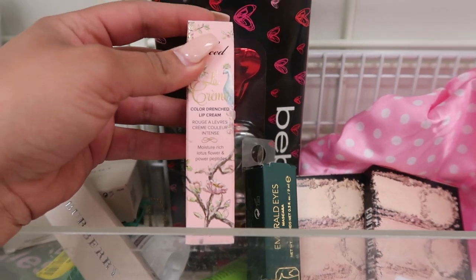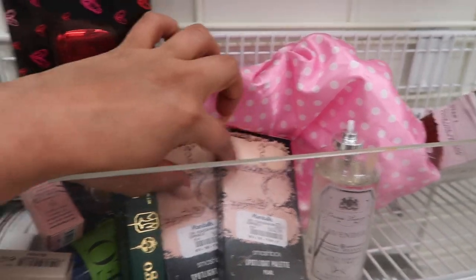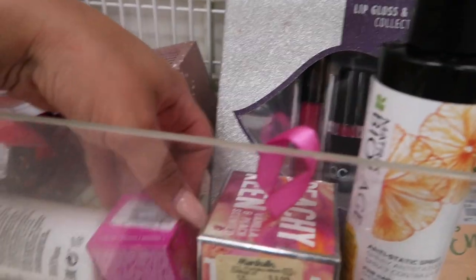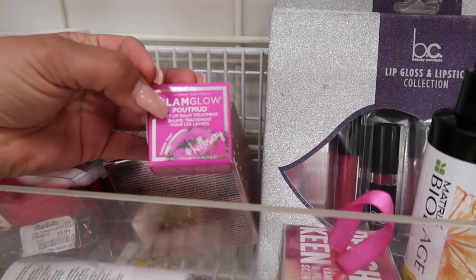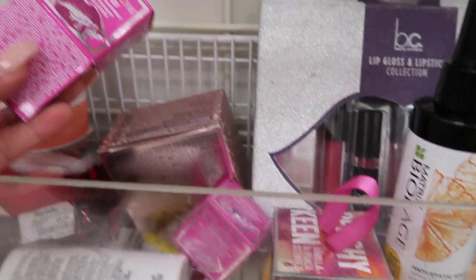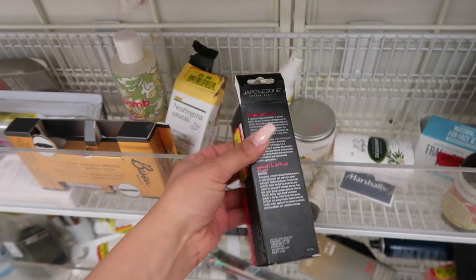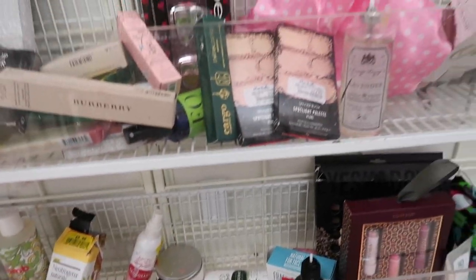I found this Too Faced lip cream in Taffy — it's brand new and they actually have three of them. They also have these GlamGlow Pout Mud wet lip balm treatments for $9.99 — one is called Hello Sexy and another is Sugar Plum. And there are some hair products here too. They also have this Japanese blending blush brush on clearance for just $3.